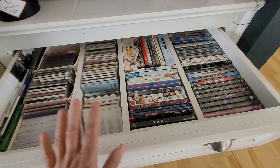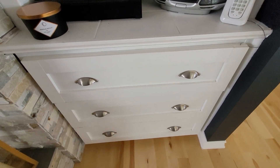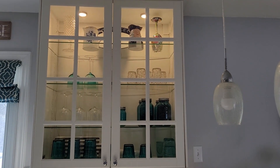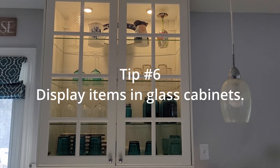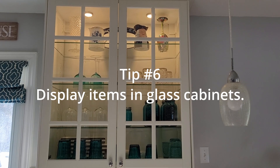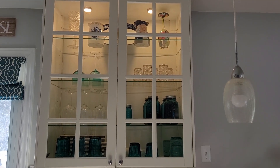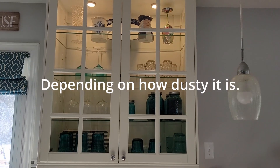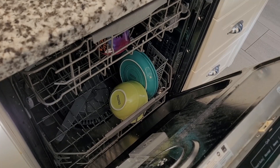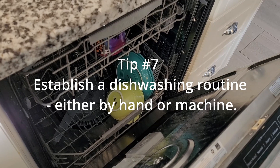Closed storage like drawers or cabinets keeps the clutter down and also keeps things relatively dust-free, therefore minimizing cleaning time. If you have any items that you'd like to have on display but you don't want to keep moving them to dust all the time, put them in a glass cabinet like this — or a china cabinet — and then you will only have to clean it out maybe once a year.